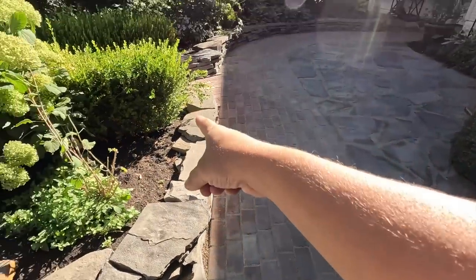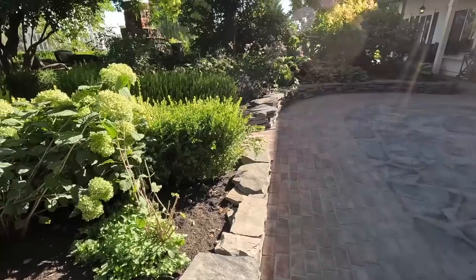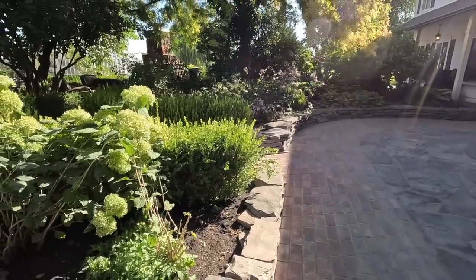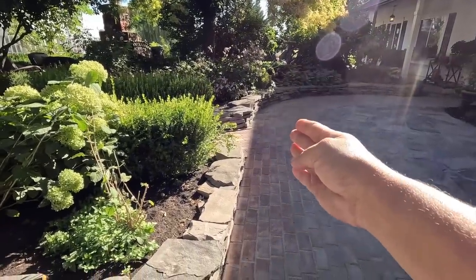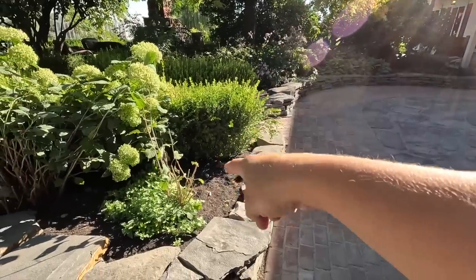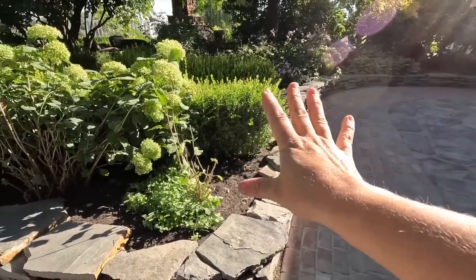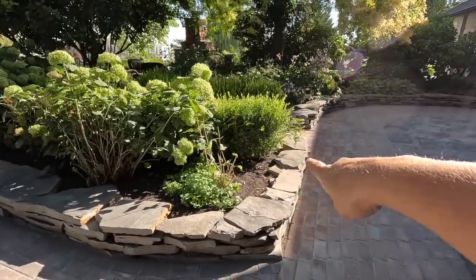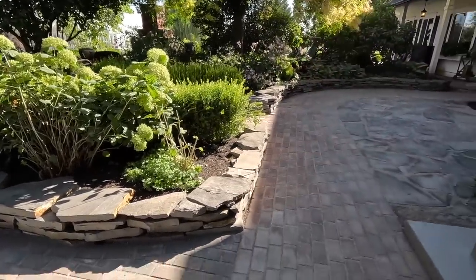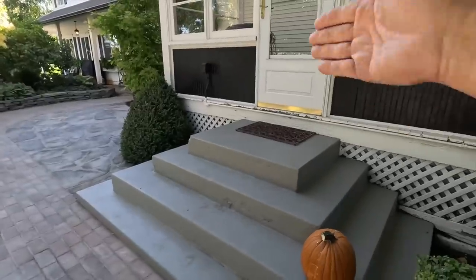So we did have to cut one boxwood off the end. This is my last area of boxwoods I need to trim — I should have done that before this tour, but you know, real life. They also had to hack the hydrangea back a little bit, which is totally fine. Our wall of hydrangeas will be perfectly fine, and the lamium will fill back in.